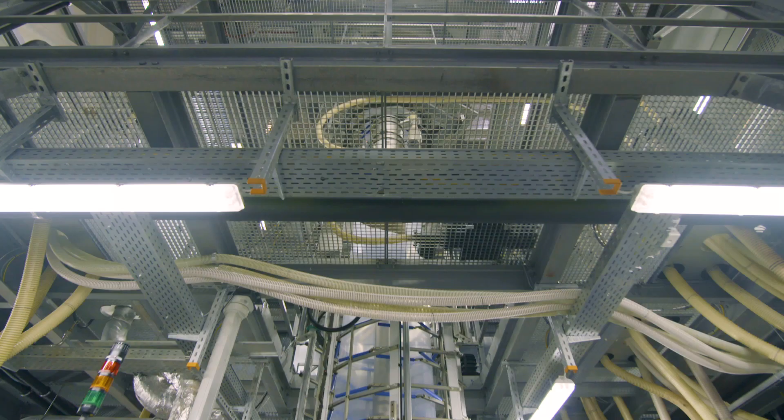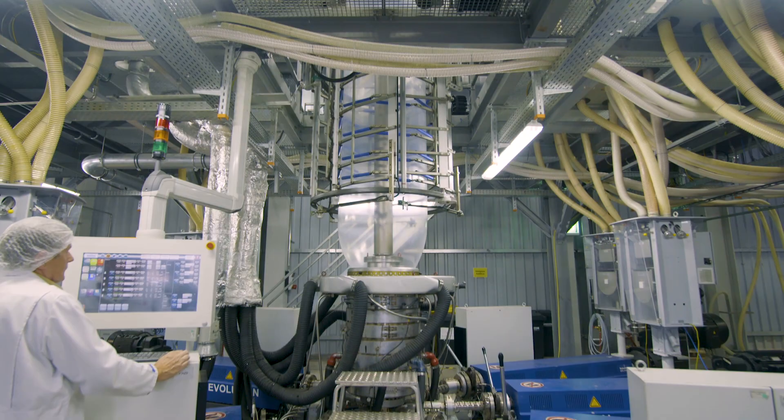The five-layer blown film lines each have five extruders where the incoming polyethylene resins are mixed to an individual mixture in each extruder. The resins are then melted and form a bubble.